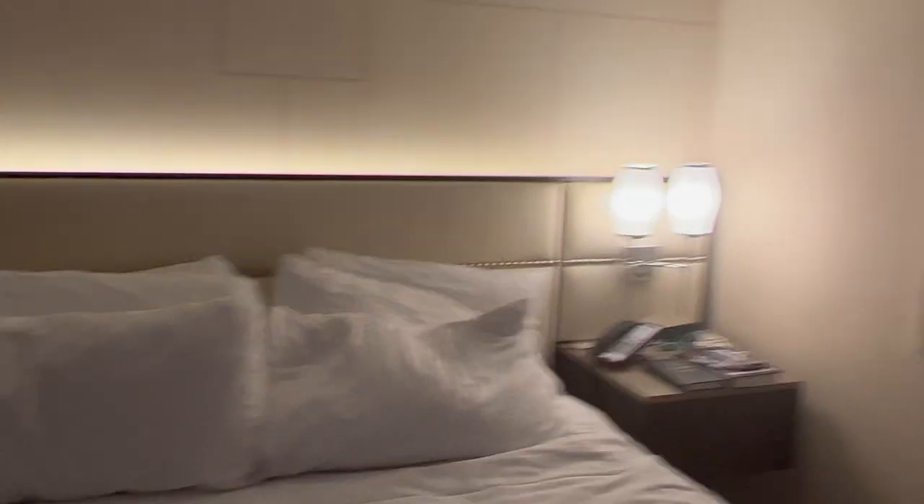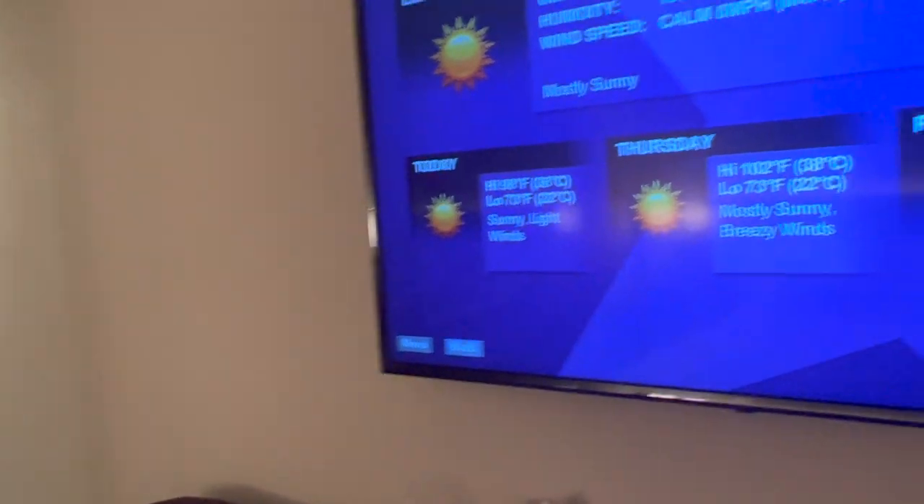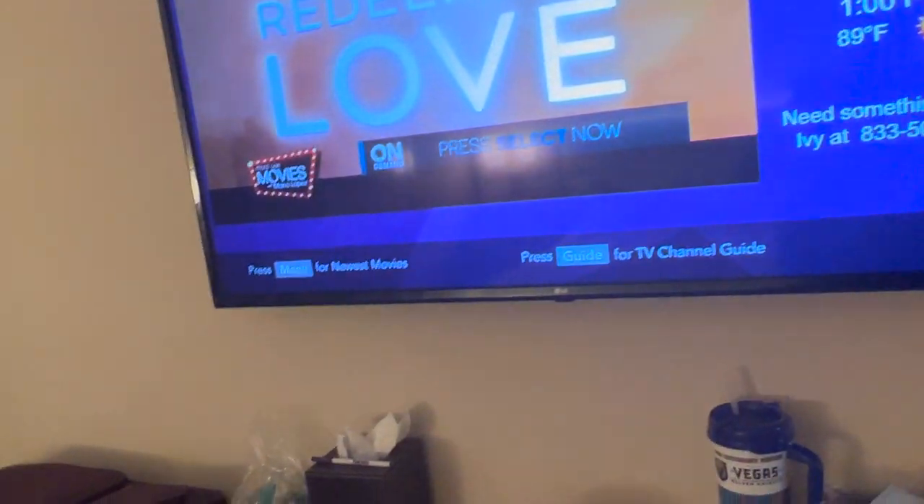Why a wake-up time? Because there are no clocks in these rooms anymore — most of us use our cell phones. I'm going to go ahead and exit that menu.